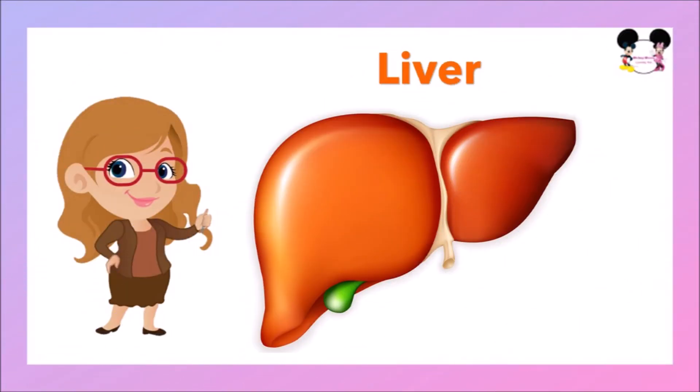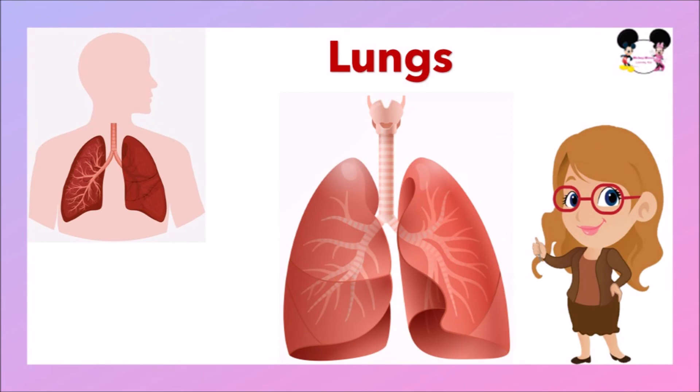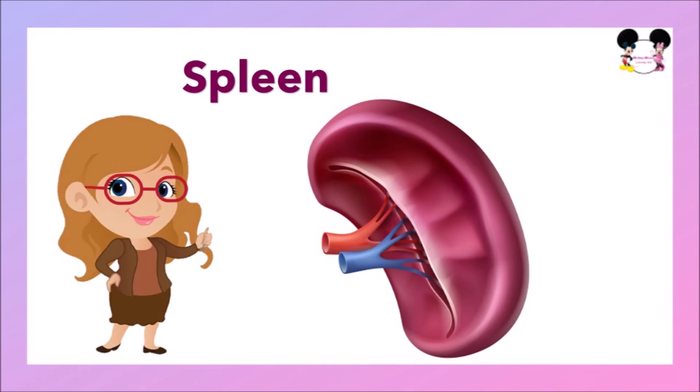The next internal organ is the liver. Our liver is like a chemical factory. It cleans our blood and filters harmful substances and chemicals out of our blood. The next internal organ is the lungs. The lungs allow us to breathe. They bring oxygen into our body and send carbon dioxide out.